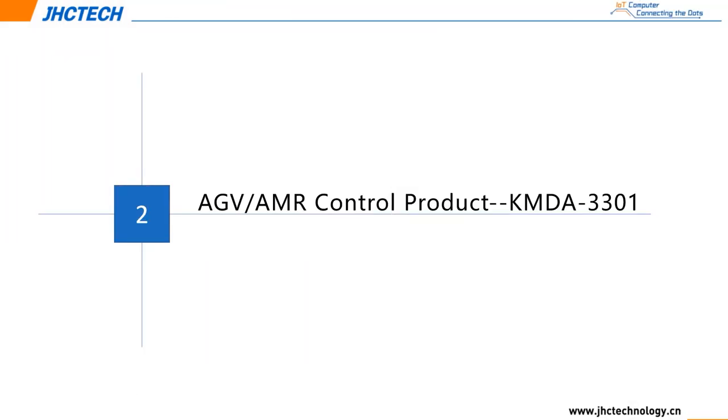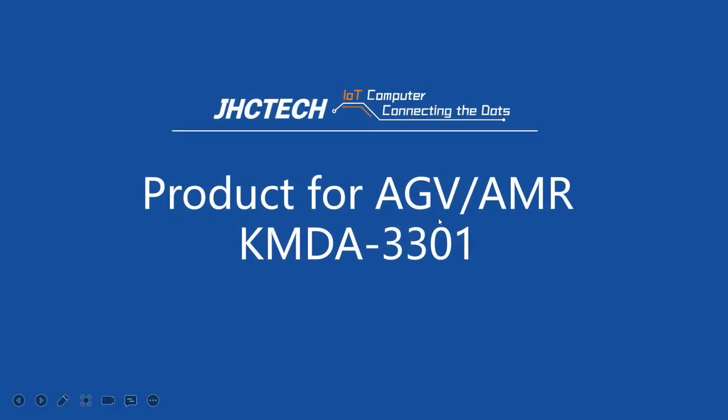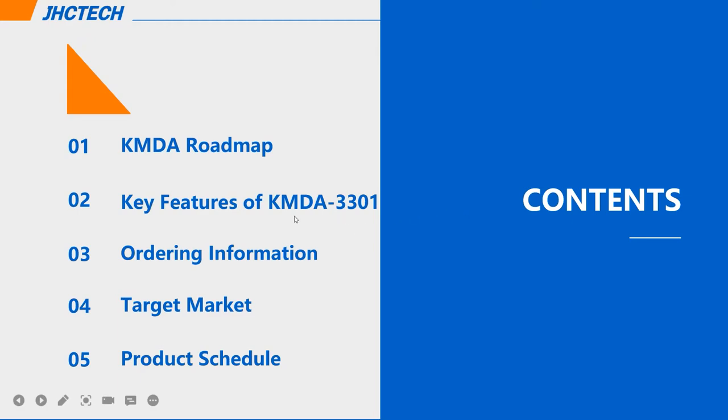Another interesting product I would like to introduce is Kamanda 3301, which is used for AGV or AMR applications. I will introduce it from the following five aspects: Kamanda roadmap, key features of Kamanda 3301, ordering information, target market, and product schedule.